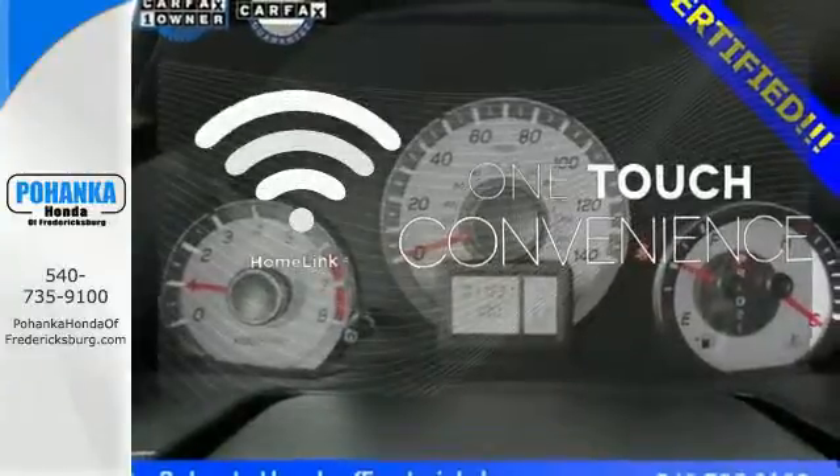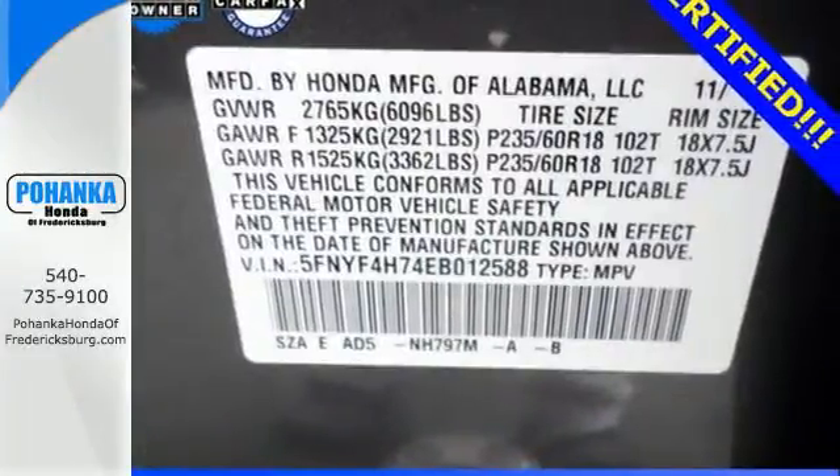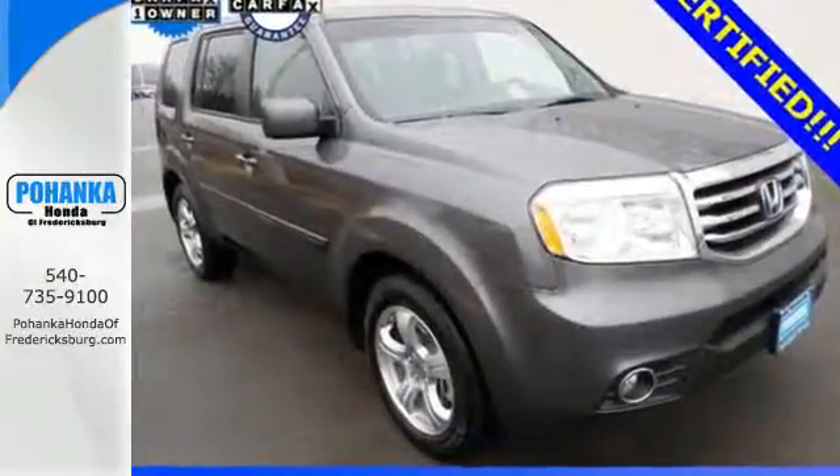With Homelink, one touch makes your arrival as welcoming as if you'd never left. Come see all the room available to you in this Honda. Give it a test drive today.